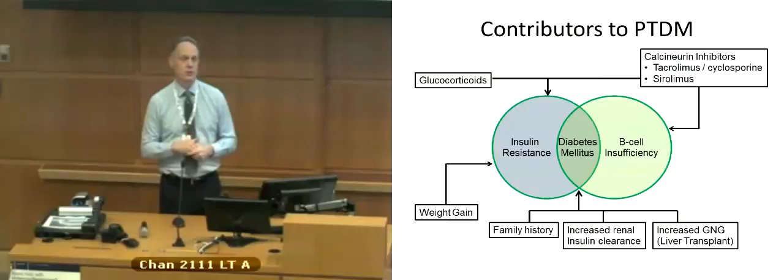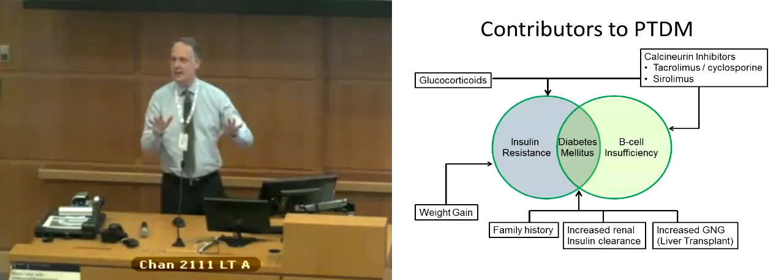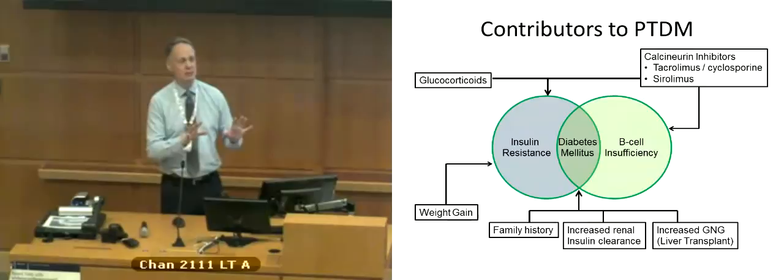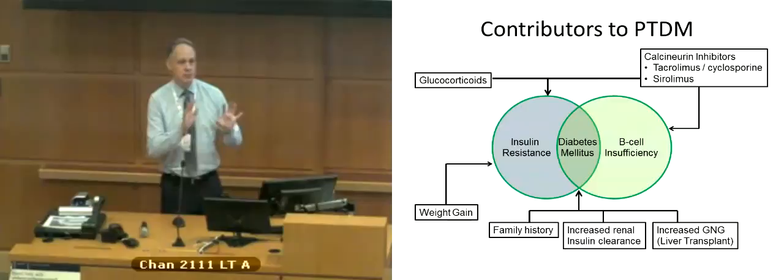You couple that with the medications and everything else, and it's no wonder that many of these people who had great blood sugars before their transplant suddenly have terrible blood sugars. One of the hurdles we have to overcome is patients forgetting what they did before — this is a new start. Unfortunately, what they did before is really not likely to work. Maybe 5% of people I see will find that their old approach still works after transplant. We need to get that message across.